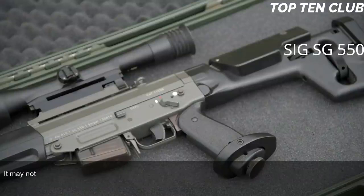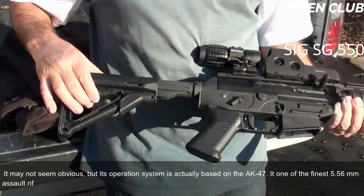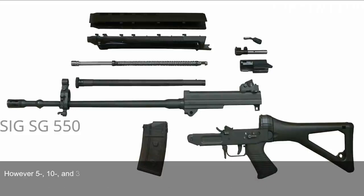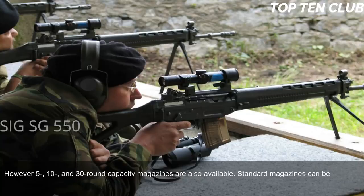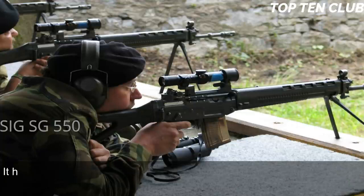Though it may not seem obvious, the SG 550's operating system is actually based on the AK-47, making it one of the finest 5.56mm assault rifles ever made. Swiss Army SG 550 rifles are usually fed from 20-round translucent magazines, though 5-, 10-, and 30-round magazines are also available. Standard magazines can be clamped together for quicker reloading.